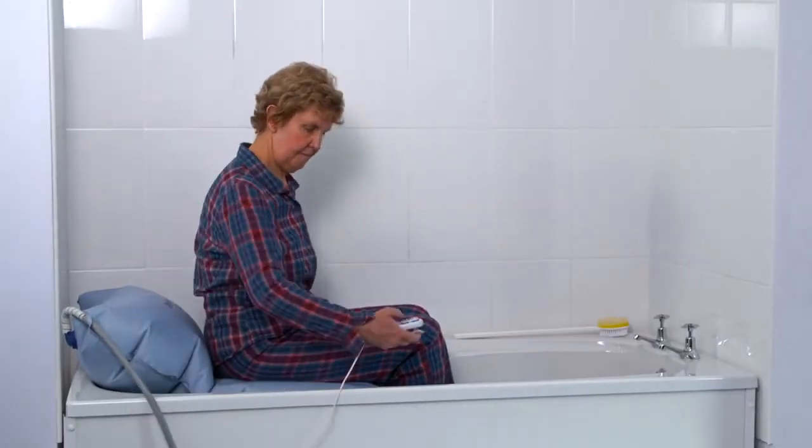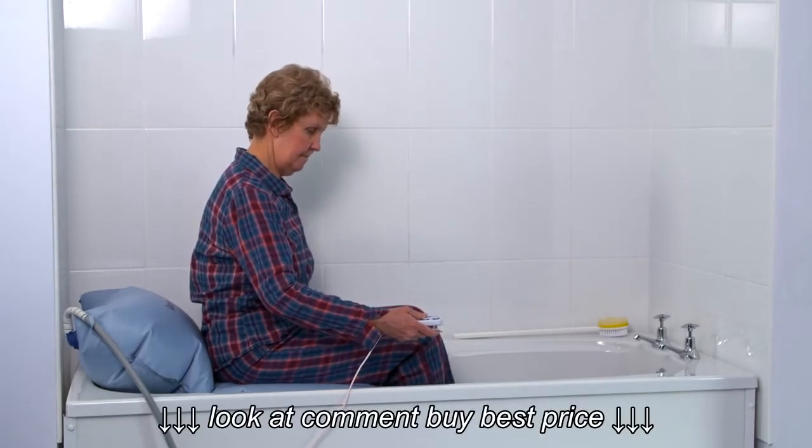To use this equipment you must have good sitting balance as it gives limited back support.